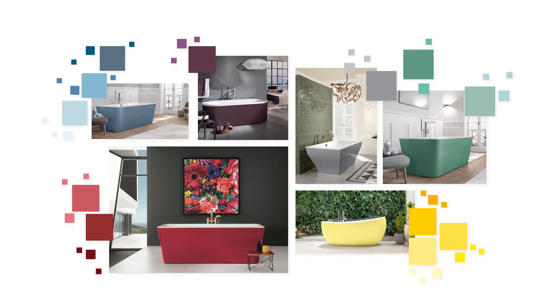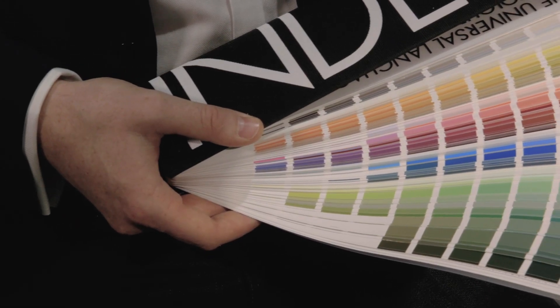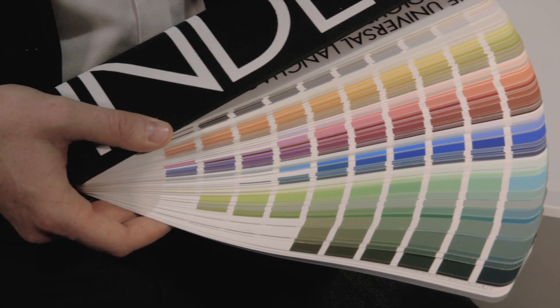Further eye-catchers are our freestanding bathtubs. You and your customers can be really creative here, taking your pick of the Artis colours and further NCS and RAL colours in matte, glossy or satin.